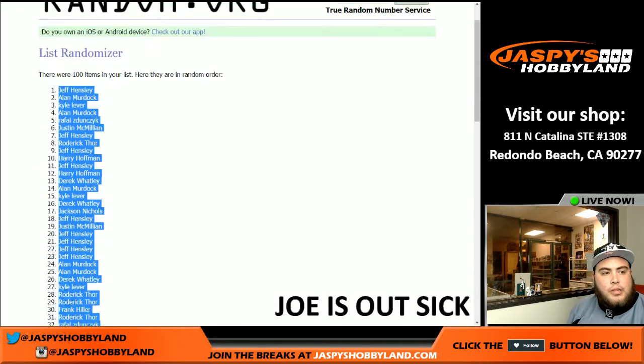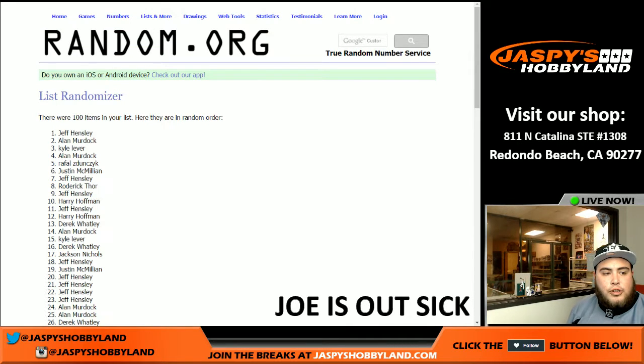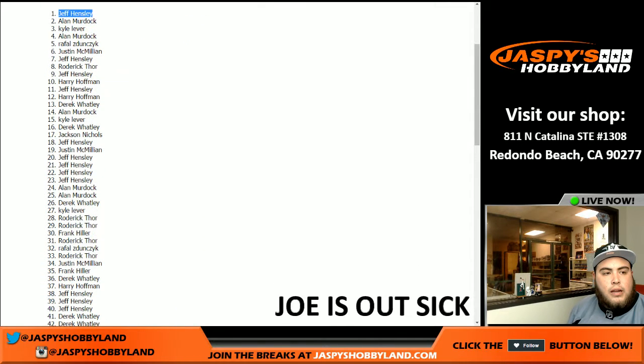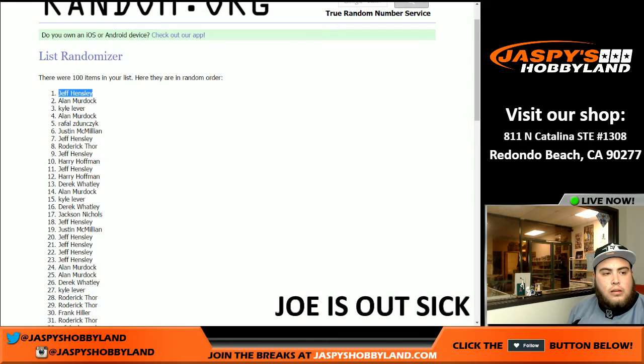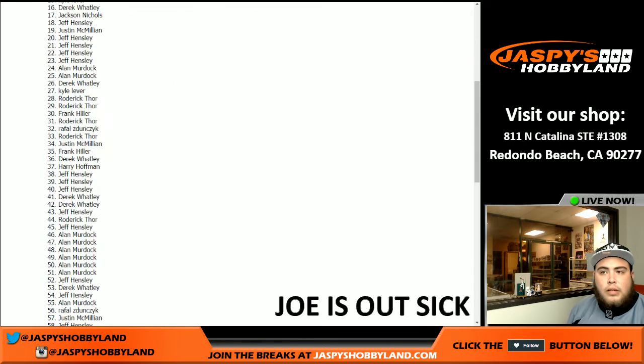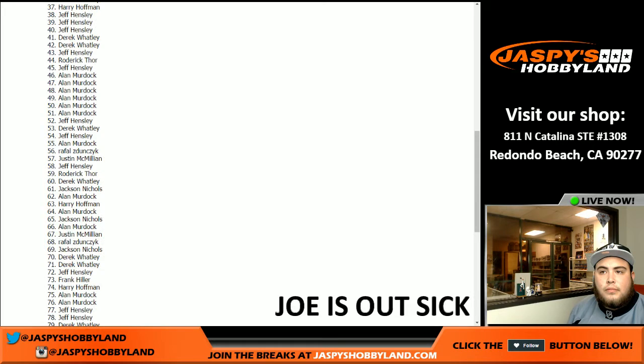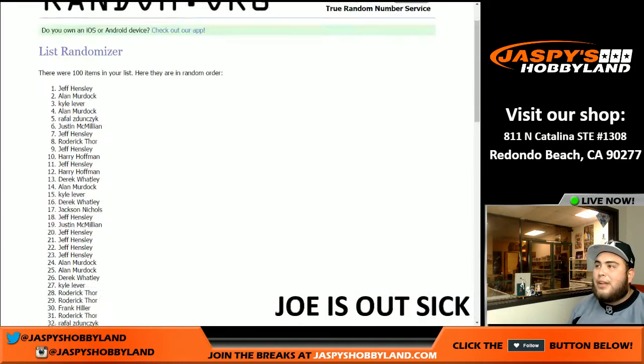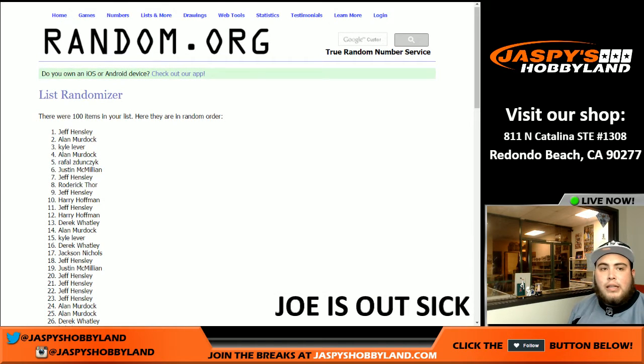All right, so I'm just gonna go through the top so you guys can see. Jeff Hensley has spot number one right there. We'll go down the line, and Justin McMillan — J-Mac — has spot 100 as you can see right there. I'm gonna pause the video so I don't take too much time. If anybody wants to see their names I can show you guys, and when I come back we'll choose which box we're doing and then get started with the break. Stick around guys.